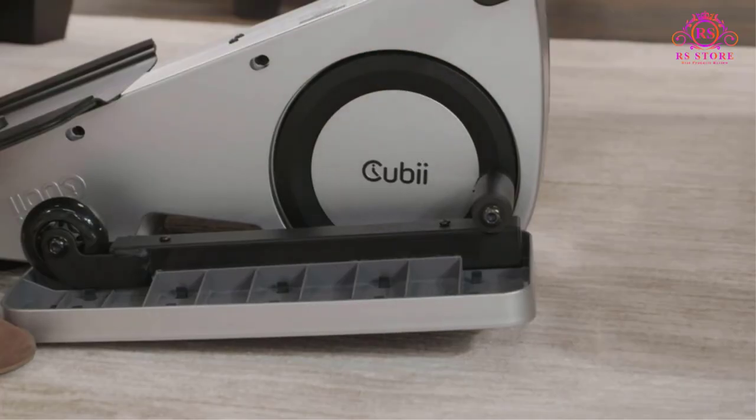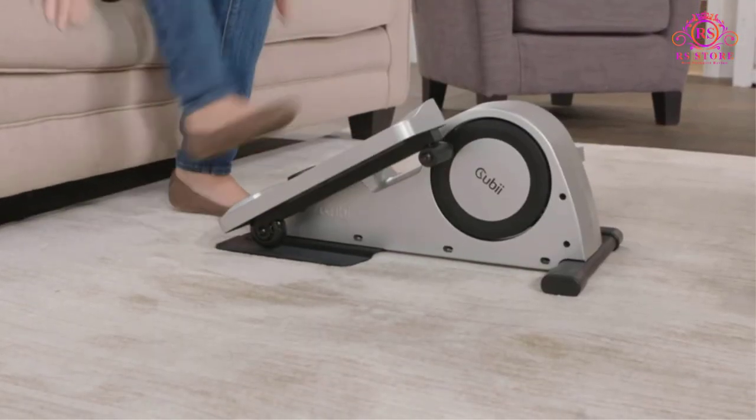Pros: designed for sitting and working out, small and compact, and noiseless operations.